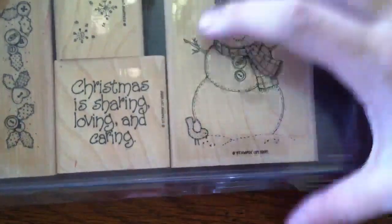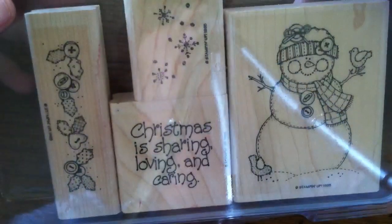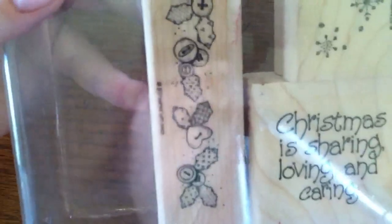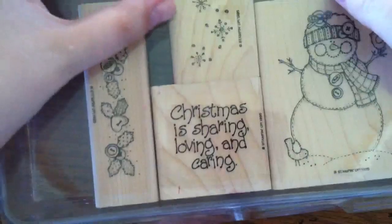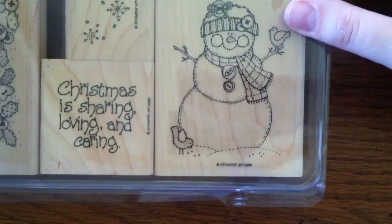And then the last set I got from her — I believe it's called Stitched Snowman, and this is also used, though it looks like it's been used maybe a couple of times. I might have to unmount it and trim it a little bit. Look how adorable! I love the buttons. And it says 'Christmas is sharing, loving, and caring.' Then it has some snowflakes and some holly with buttons as the berries. I just love it. I could totally see this on the outside, maybe with the snowflakes, and then the border and the sentiment on the inside — or this on the outside and just a Merry Christmas on the inside.